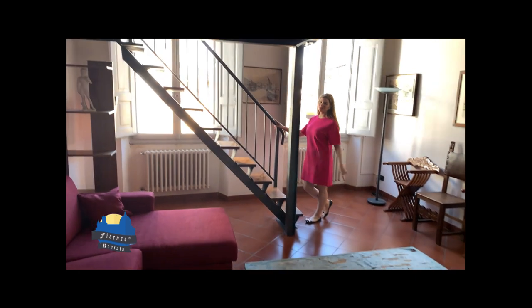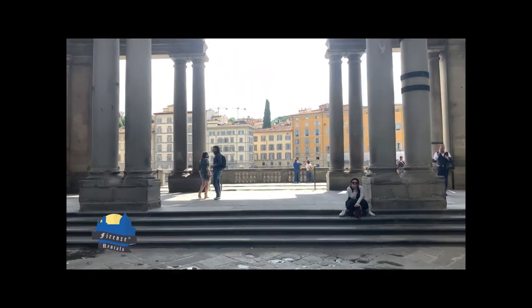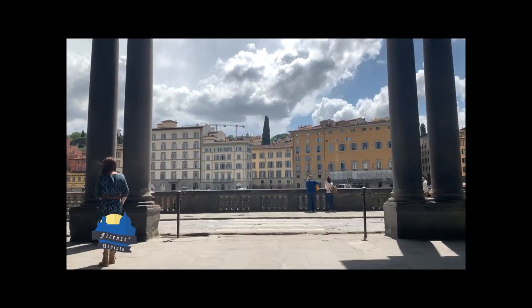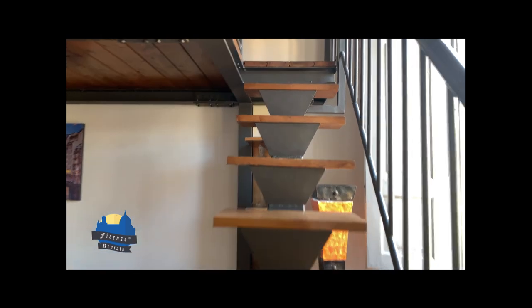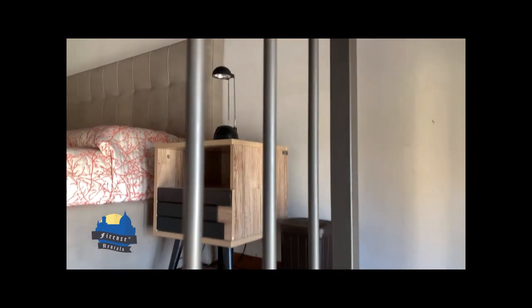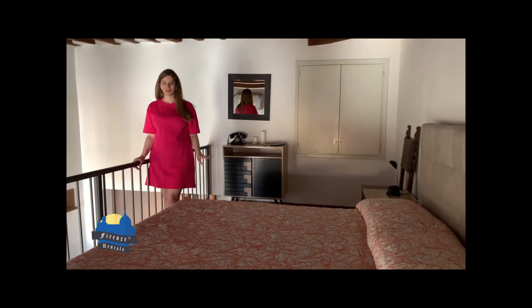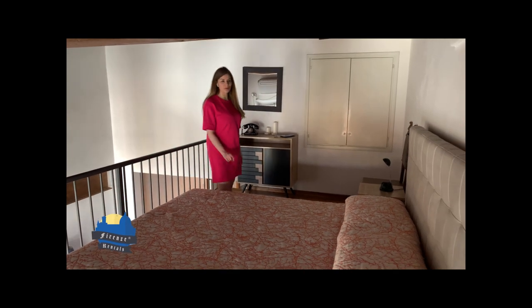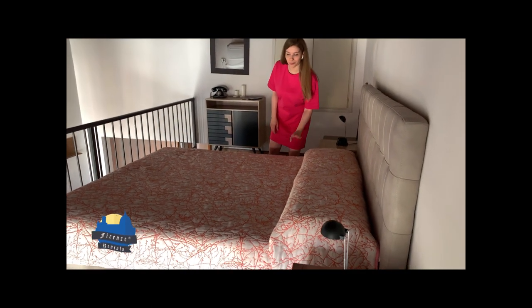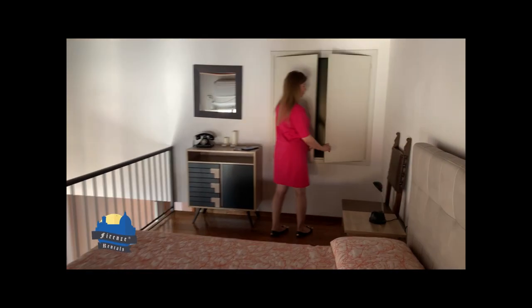Now we're going to go upstairs to see the bedroom. On the upper level there's the bed, which is very comfortable because they always use memory foam pillows and mattress. There's also a closet.